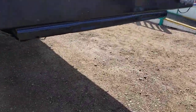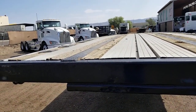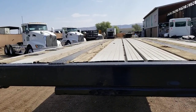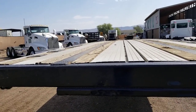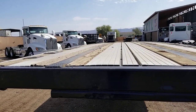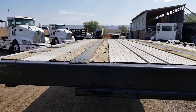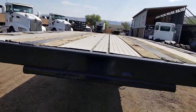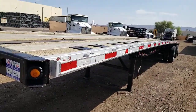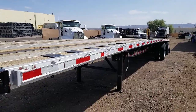Trailer's ready to go to work. 2002 Wabash 48 foot long, 102 wide, spread axle, air ride suspension, aluminum combo with aluminum wheels and sliding ratchet systems on both sides of the trailer. Thank you for watching my video today. My name is Kurt and please call me at 602-487-4777 with any questions.